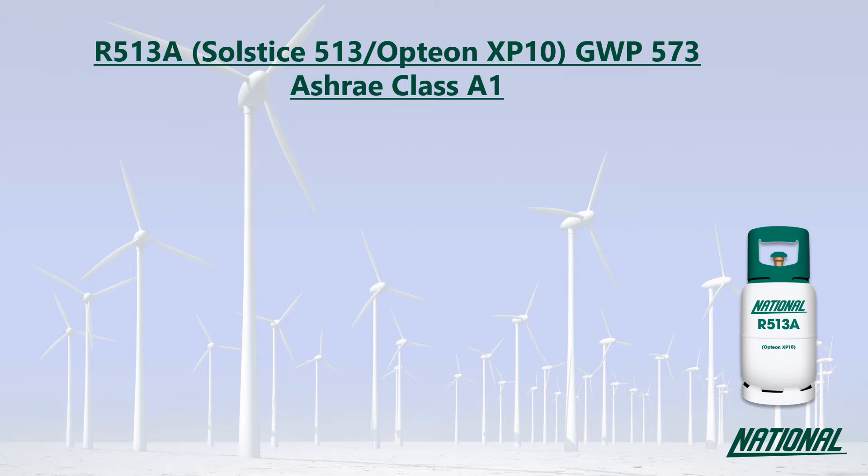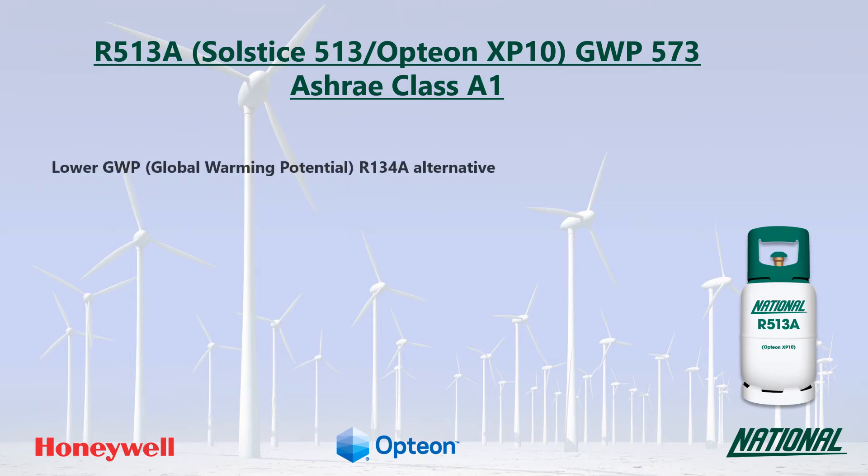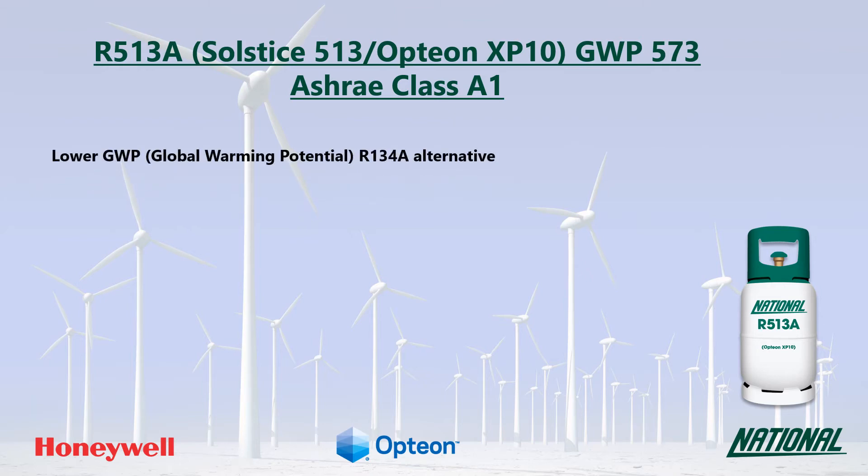R513A was developed by Honeywell and Chemours as a lower GWP R134A replacement. You may also see it referred to by its manufacturer's trade names Solstice 513A and Opteon XP10. Its GWP is 573, which is considered low to medium.